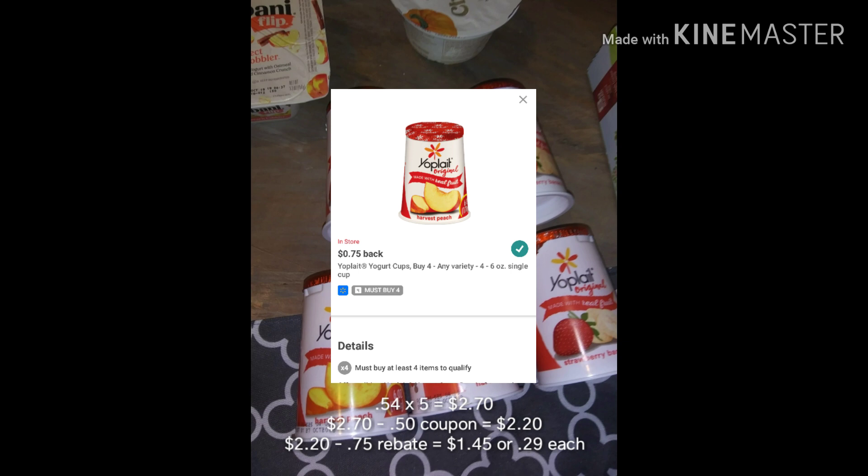With this purchase I went ahead and bought five Yoplait cups so I could use a 50-cent-off-five coupon, which ended up being $2.20 out of pocket. Then I got back a 75-cent rebate, making it $1.45, or 29 cents each cup.